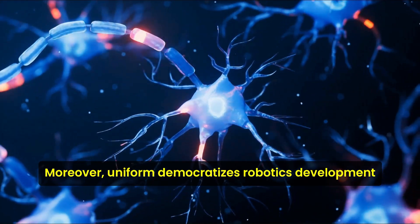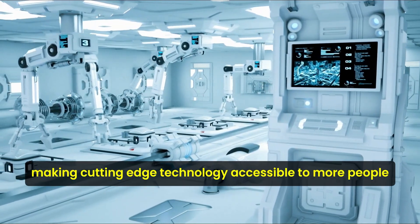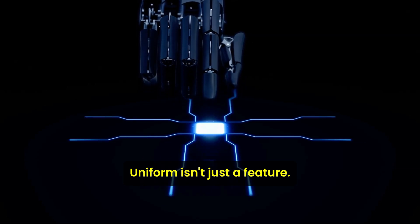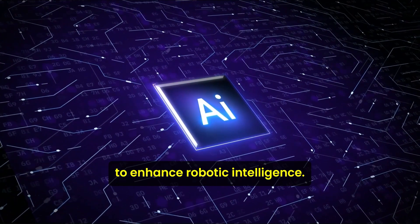Moreover, Uniform democratizes robotics development, making cutting-edge technology accessible to more people and fostering a culture of shared knowledge and collaborative advancement. Uniform isn't just a feature — it's a gateway for collective genius to enhance robotic intelligence.